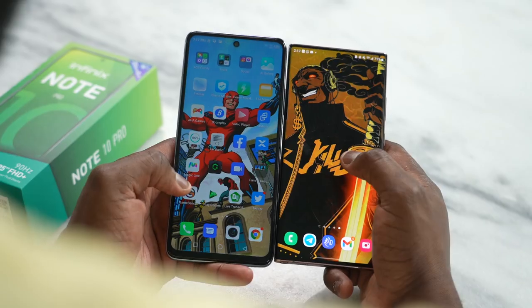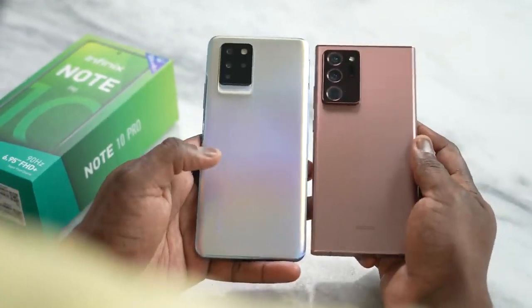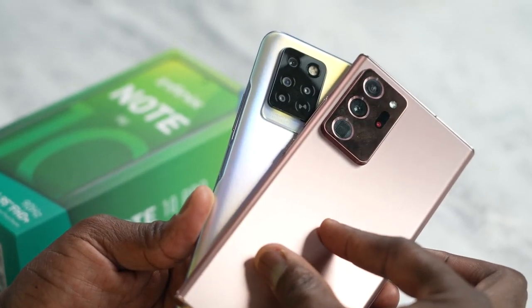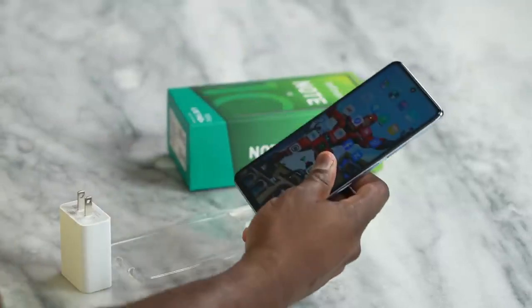It's a lot of screen real estate. This has the Note name to it, so is it similar to the Galaxy Note series? Just to give you a quick size comparison, they're very close in size side by side. However, this doesn't offer an S Pen in any form or fashion, so for those thinking you might get an S Pen with this device, that is not the case.